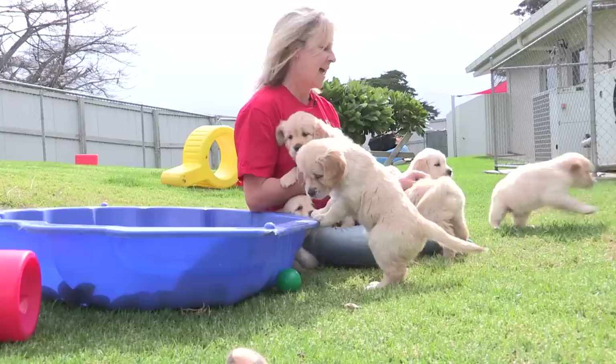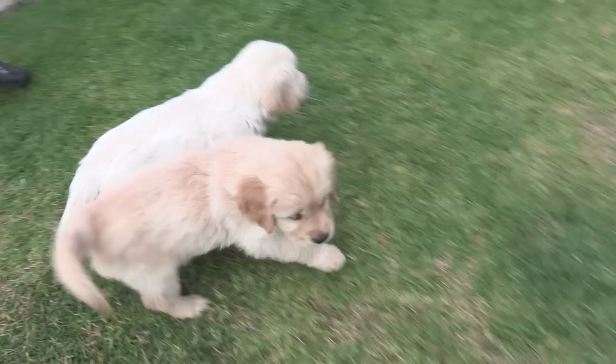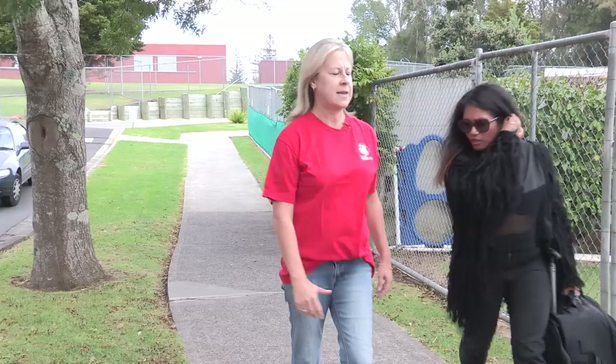The breeds that we mainly use here at the Guide Dog Centre are Labrador Retrievers and Golden Retrievers, which are what these guys are, so slightly longer haired.